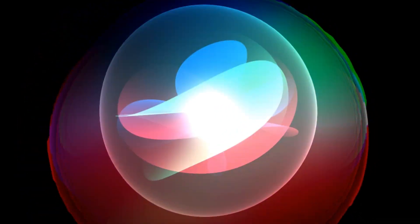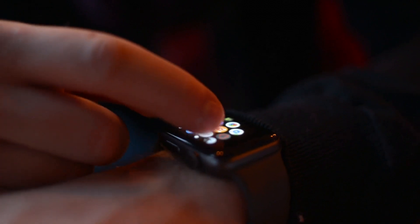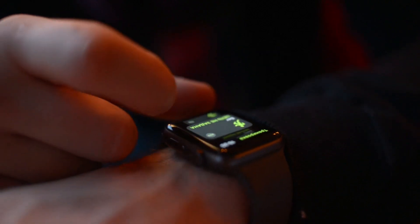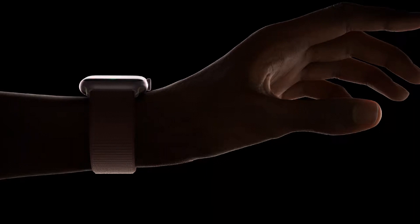Apple has led wearable technology, and the Apple Watch Series 9 is proof. The Series 9, launched with fanfare, combines elegance and substance. It's a watch, health and fitness companion, smartphone extension, and fashion statement in one elegant package.